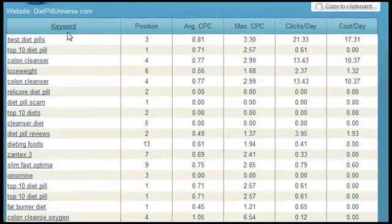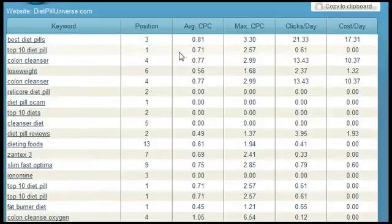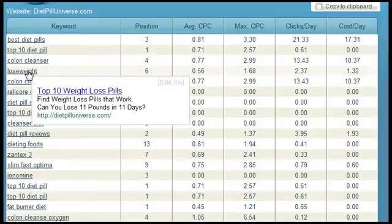Here are the results from the free pay-per-click keyword tool. You can see the site is buying a wide range of keywords. Now let's look at some of their creatives — the ads that show up for each keyword. All I do is click on the keyword and the corresponding ad copy pops up in a new little window. You can do this for any or all of the keywords.